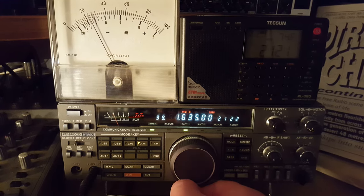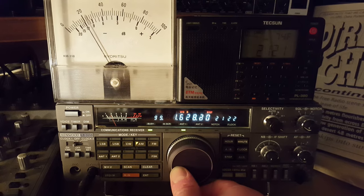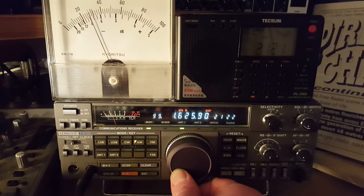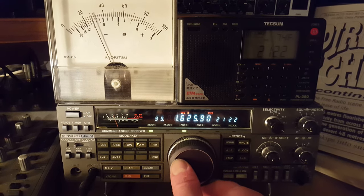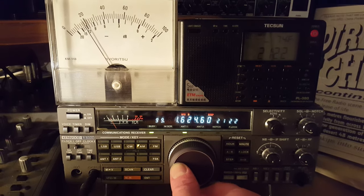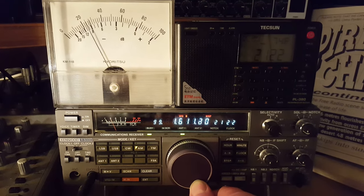On 1635 tonight, that's Radio Rice Breaker. There's a carrier there — I think that may well be Radio Twentana on 1626. And I'm not sure who this one is on 1611.